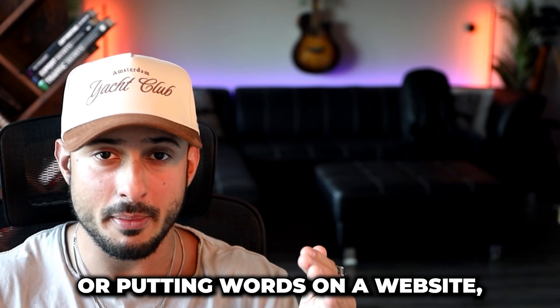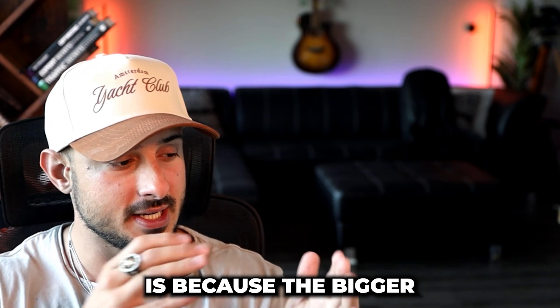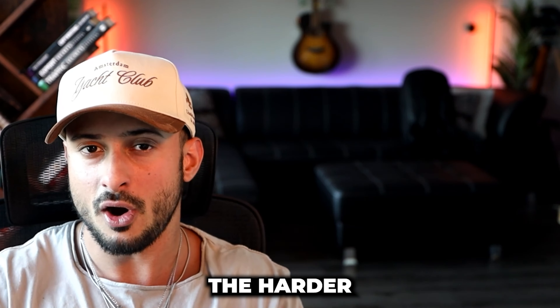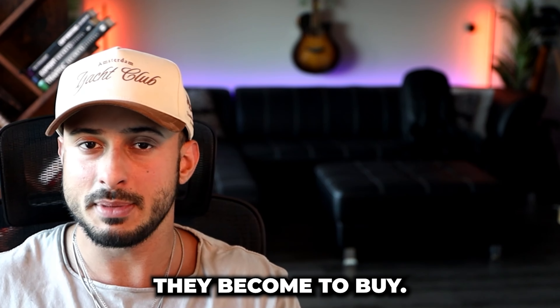Keep it super easy to understand — whether you're sending out email copy or putting words on a website. The reason is: the bigger the words you use, the harder it becomes to understand an idea. The harder it is to understand an idea, the more confused your customers get. And the more confused your leads get, the less likely they become to buy.